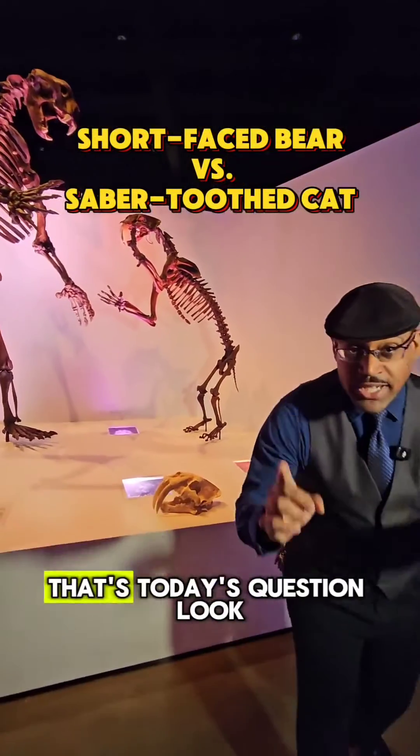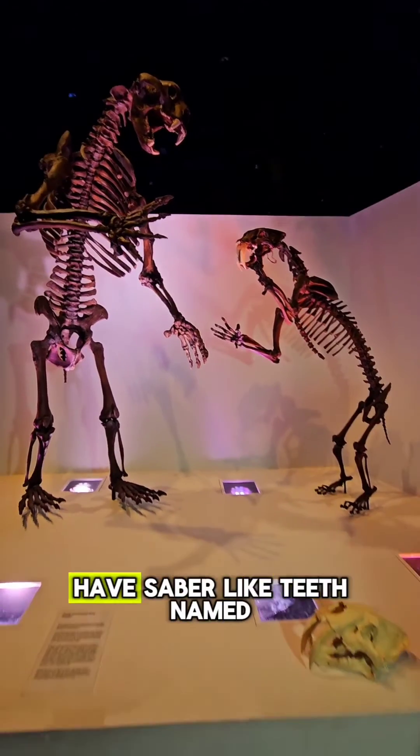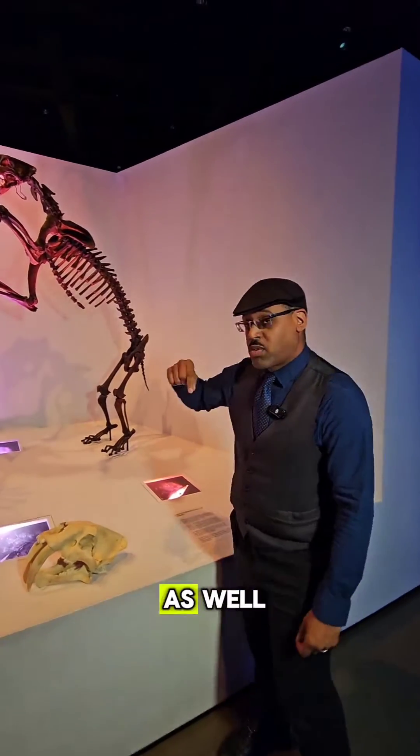So who would win in a fight — the cat or the bear? That's today's question. Look at that cat. They're called saber-toothed because they have saber-like teeth. The genus name is Smilodon, meaning saber-toothed as well.